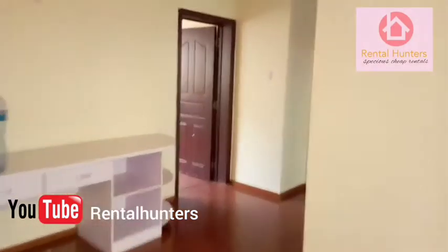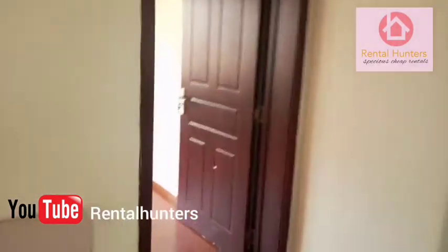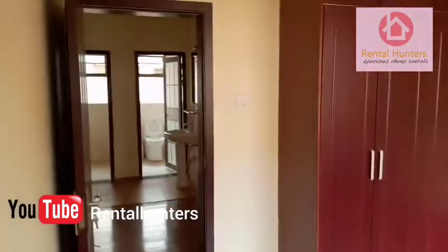Let me show you this bedroom. This is the first bedroom from the sitting room or kitchen. That is the bedroom which has the toilet.